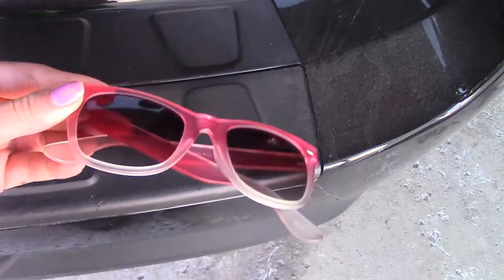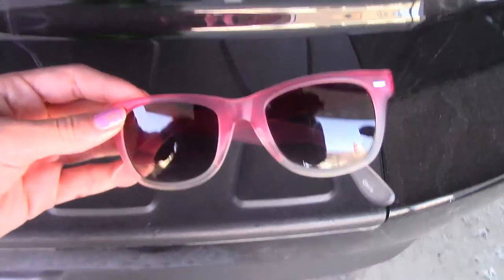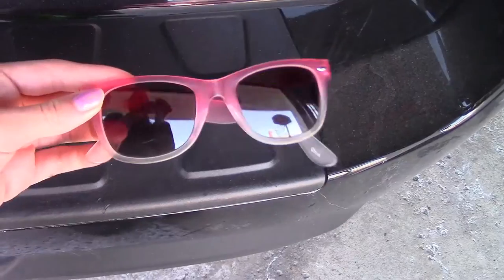So the first spring break essential I have to have is my sunglasses. These ones I'm showing you here are from Target. They are really cool — I like them because they have like an ombre effect and I love wearing these in the car, as you can see here.